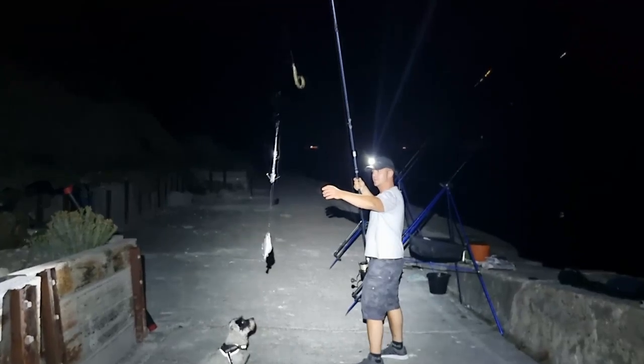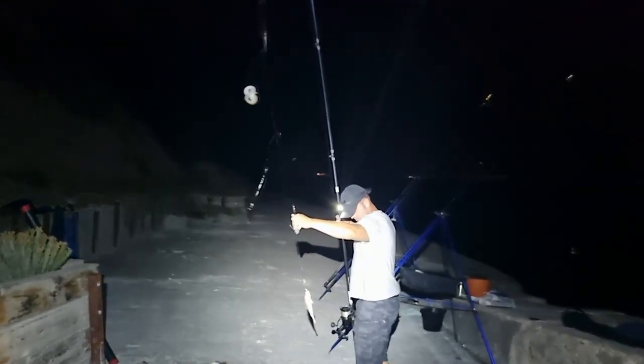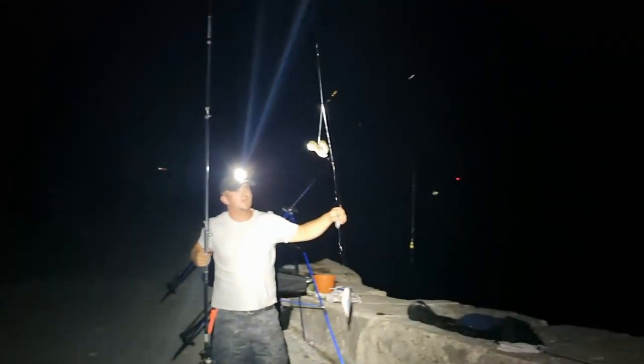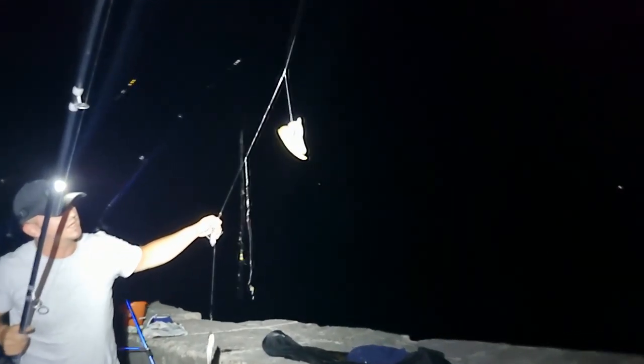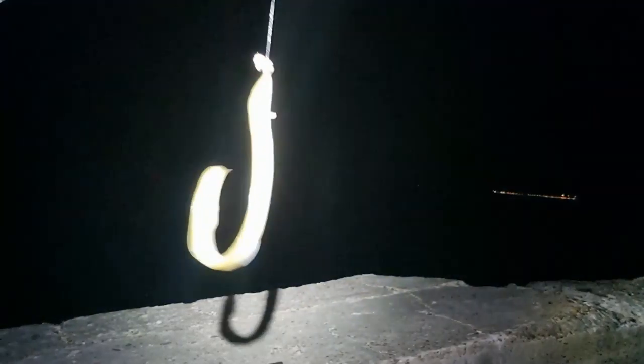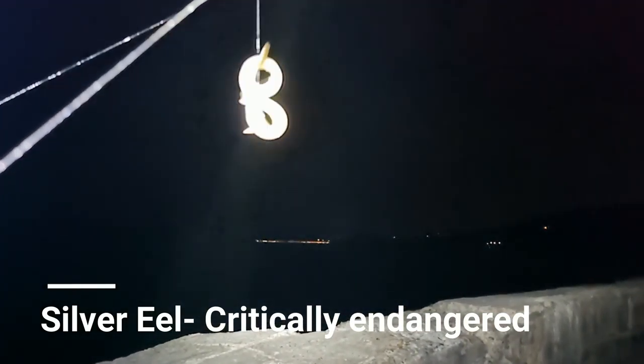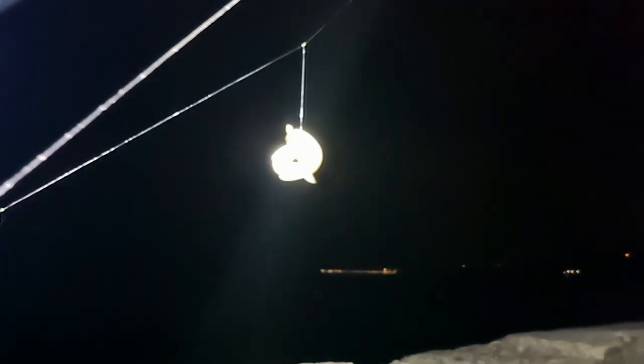There's a couple of fish. That is definitely a pouting. But that big monster up there is not a conger. I'm not sure which eel it is - is it a silver eel? He's going to tie himself up in a hole. Unfortunately I lost a hook in that eel so I've had to switch up my rigs.